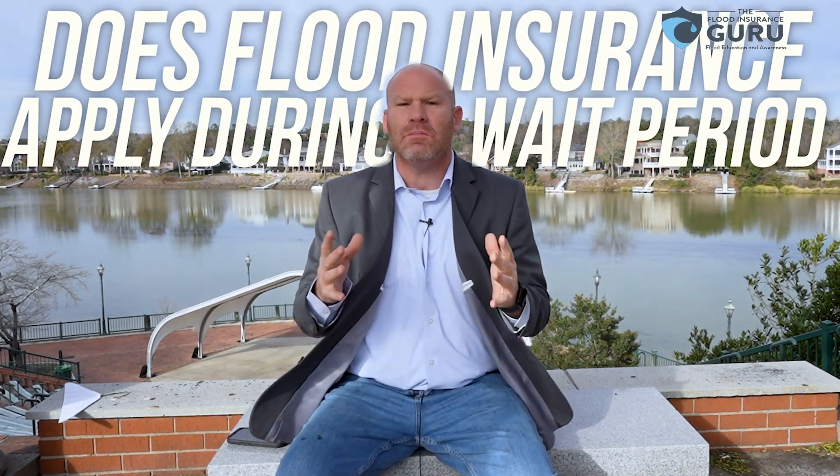Today we're answering a question someone had — they thought it was a silly question — and that is: does flood insurance apply during a wait period? That's what we're discussing in today's video.